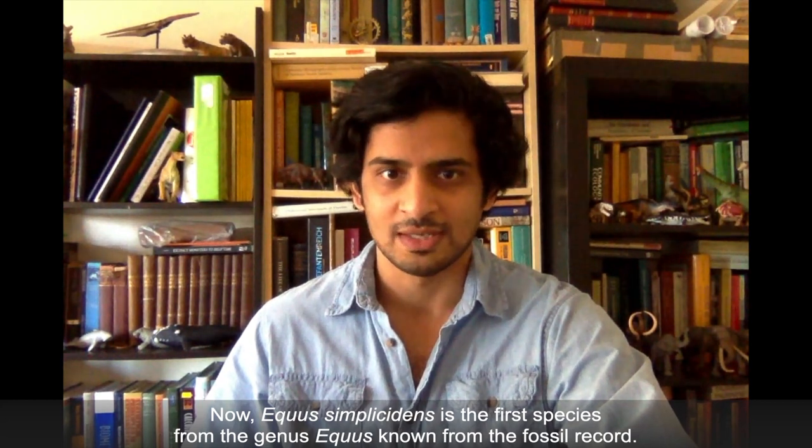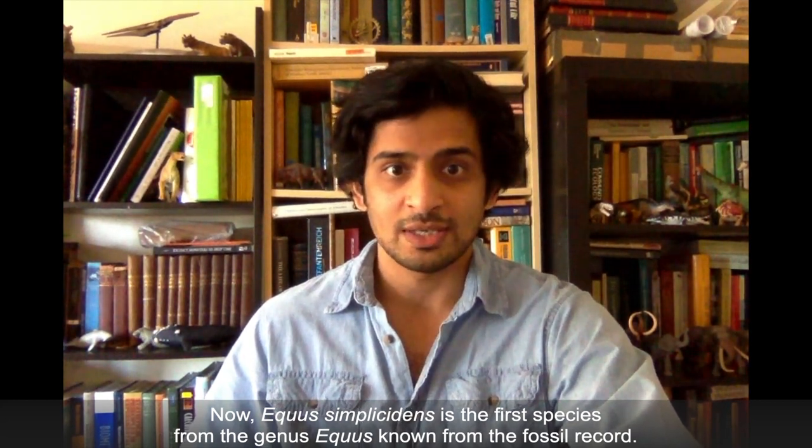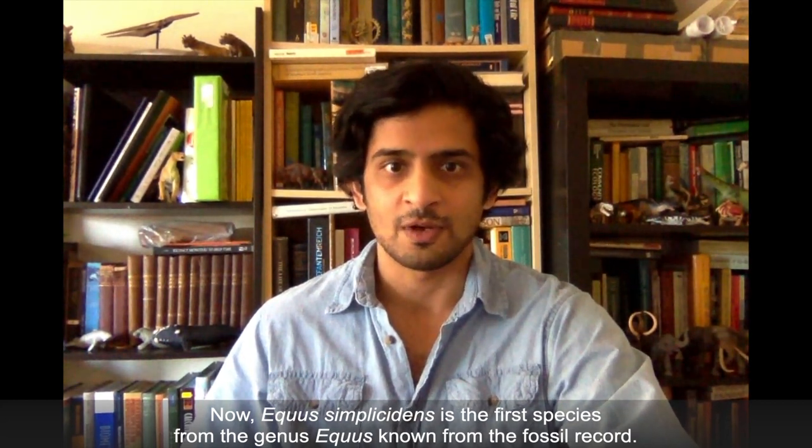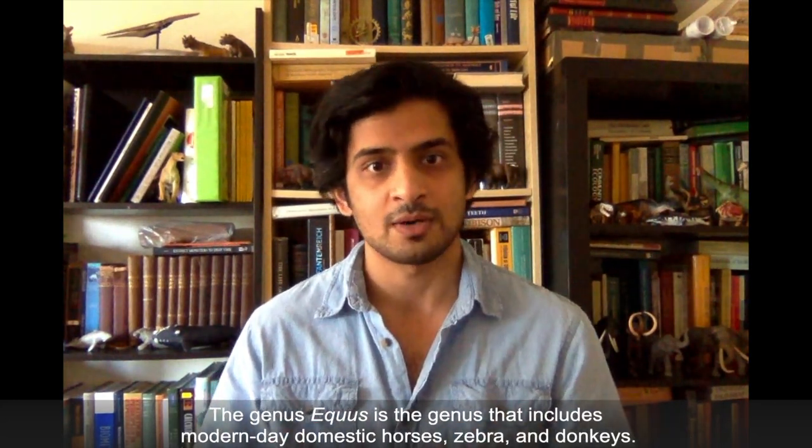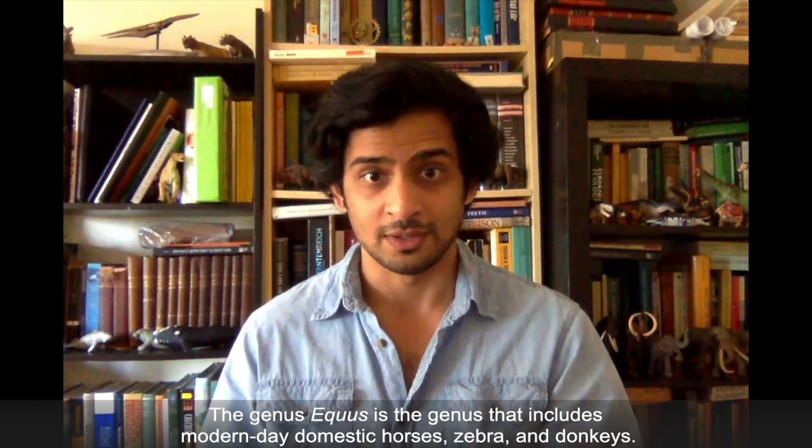Equus simplicitans is the first species in the genus Equus known from the fossil record. The genus Equus is the genus that includes modern-day domestic horses, zebra, and donkeys.